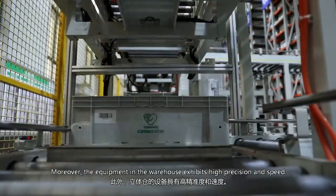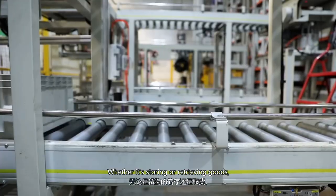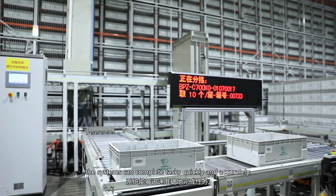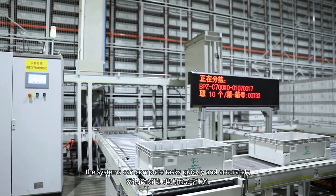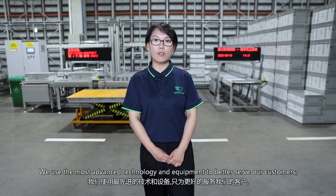Moreover, the equipment in the warehouse offers high precision and speed. Whether it's storing or retrieving goods, the system can complete tasks quickly and accurately. We use the most advanced technology and equipment to better serve our customers.